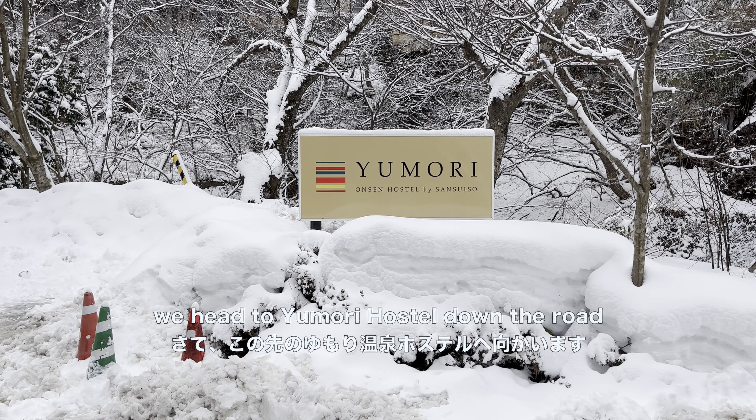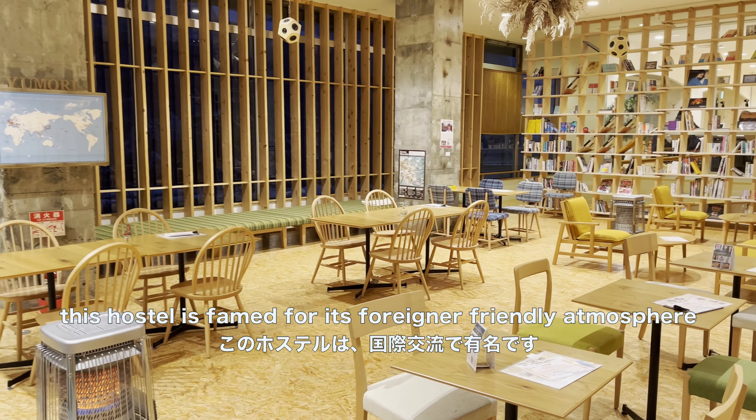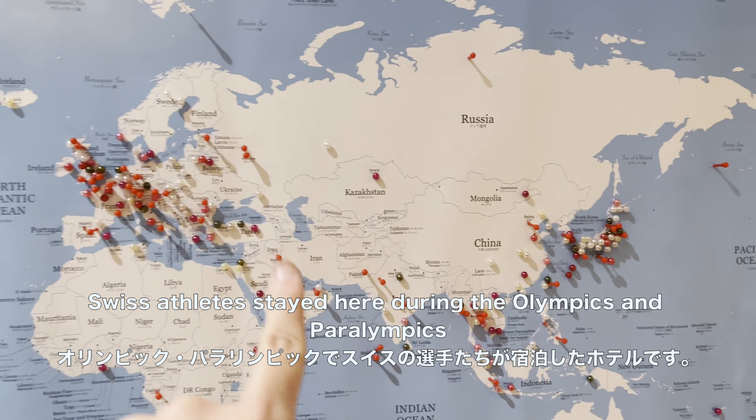And now it's time to rest. We head to Yumori Hostel down the road. This hostel is famed for its foreigner friendly atmosphere. Look at all the visitors from around the world that came here. Even the Swiss athletes stayed here for the Olympics and Paralympics.